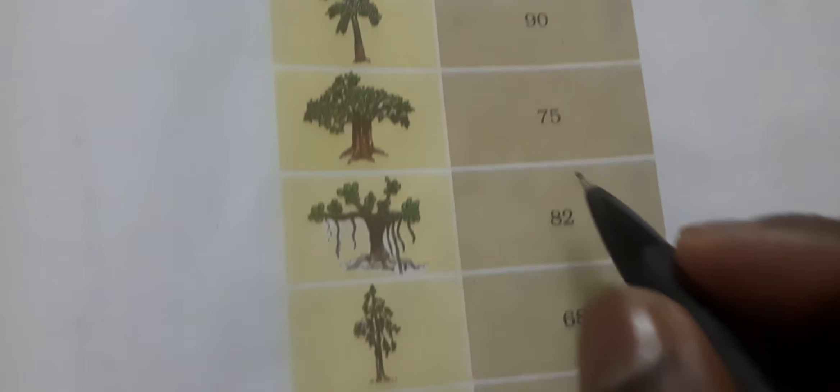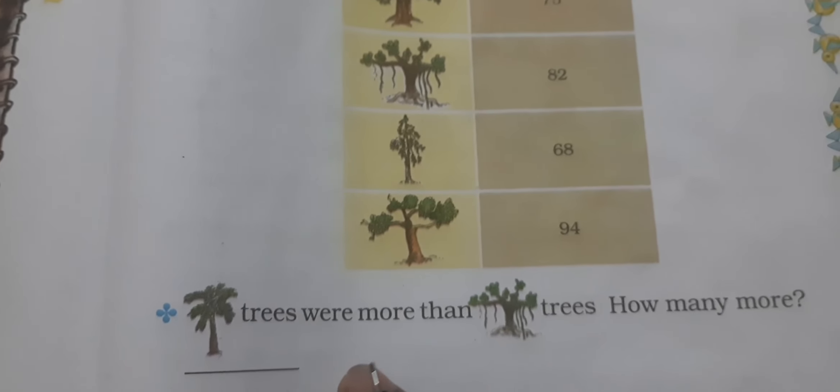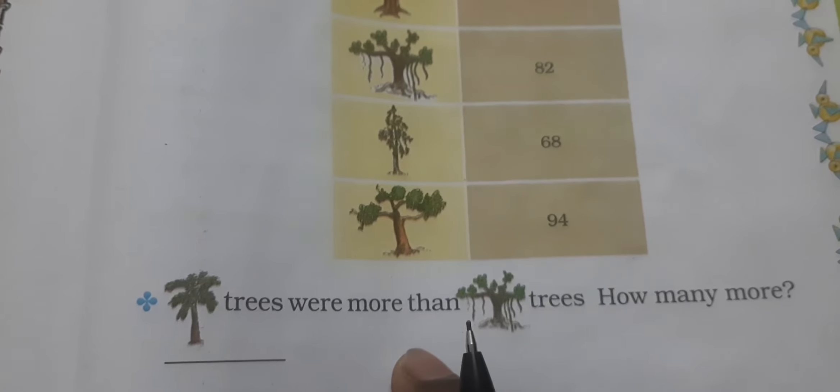इसके सामने वो tree उस garden में कितने number हैं वो यहाँ लिखा है। Coconut tree is more than banyan tree — कितने ज़्यादा? Coconut के हैं 90 और Banyan के 82 हैं। 90 minus 82: 0 में से 2 नहीं कटेगा, यहाँ से एक borrow किया — 10 minus 2 = 8, 8 minus 8 = 0 — मतलब coconut tree 8 ज़्यादा हैं।